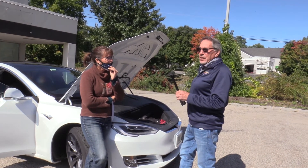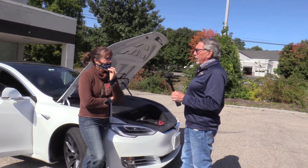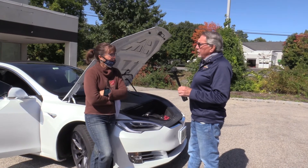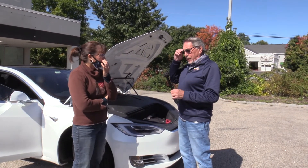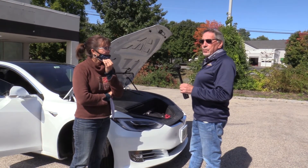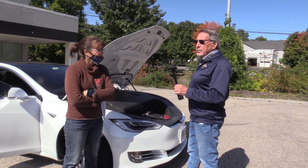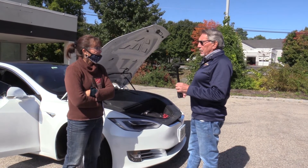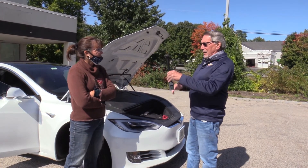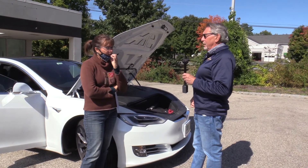Al got his Tesla at the beginning of March, just before they shut down operations in California, since the car came from California. He had to install a charging station at his house, which wasn't too bad — a professional electrician put it in. It's basically like a dryer outlet. He bought the Tesla wall charger, which is about this big, goes on the wall, and is Wi-Fi enabled.